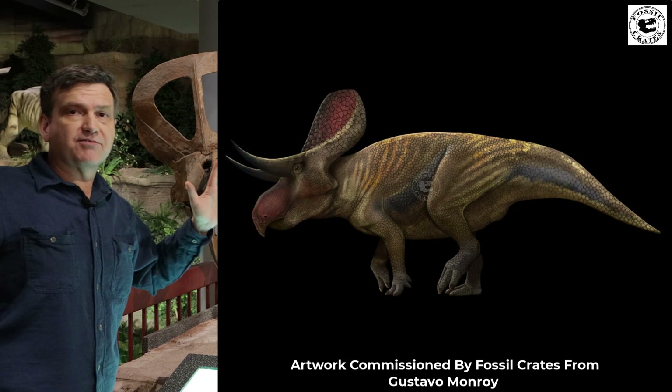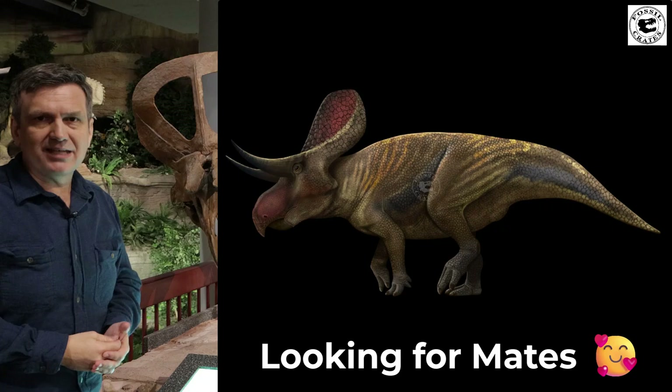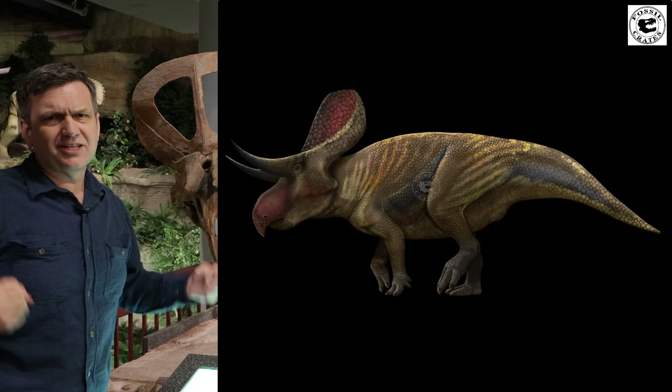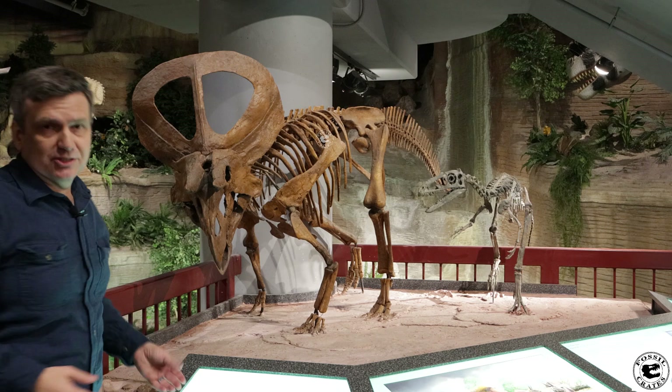In my opinion, it would have been very colorful. It would have said, 'Hey, check me out, I'm available' — when looking for mates. Or maybe it could flash its colors and say, 'This is my hill, you leave it alone.' Lots of options, and as paleontologists, we have lots of ideas.